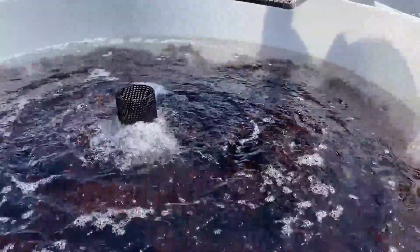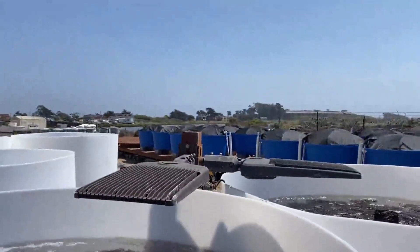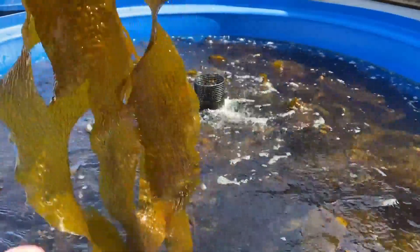You're here at Monterey Bay Seaweeds. We are a land-based farm on the coast of California, right here in Monterey Bay. We produce fresh, raw, and alive seaweed for the culinary markets in the United States. Anywhere in the continental U.S., we will ship you fresh, raw, and live seaweed.